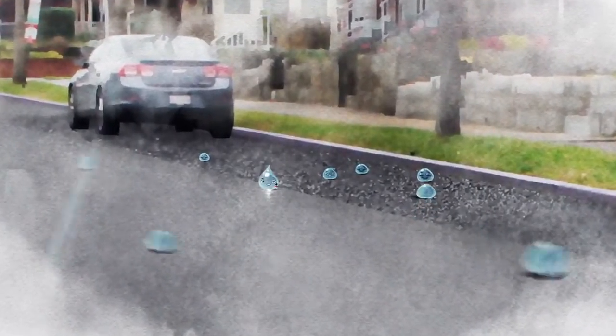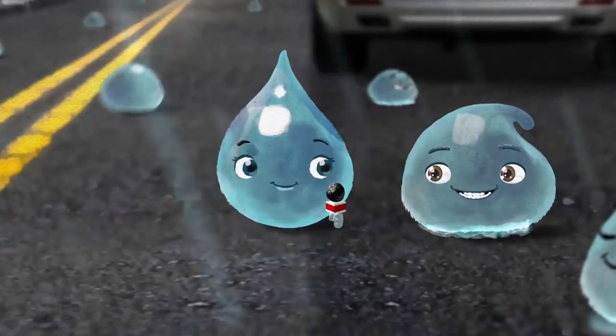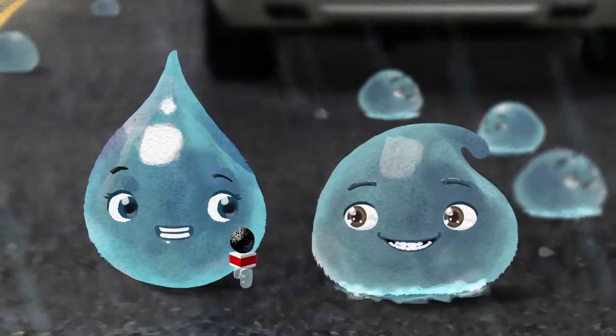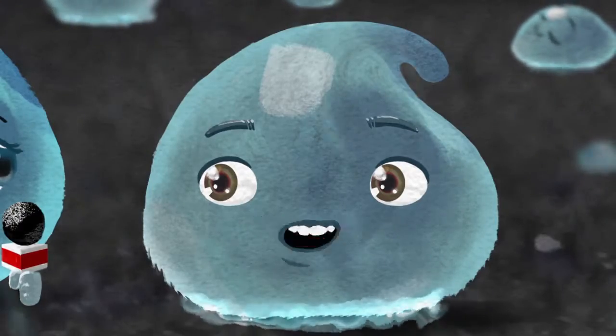Here's some special permeable pavement being installed in a parking lane. It's meant to soak up water running off of sidewalks and roads. Sir, any reaction to the new permeable pavement? You know what? I dig life in the slow lane.